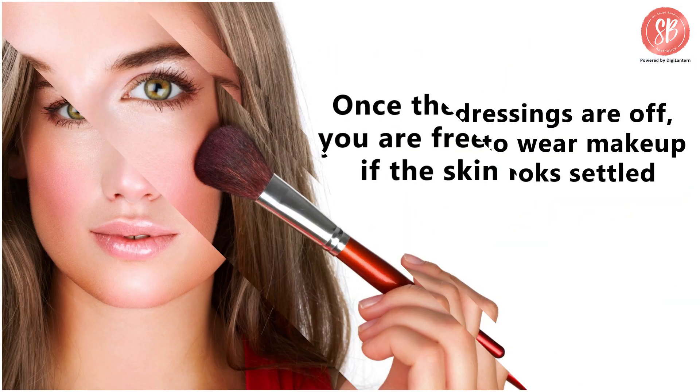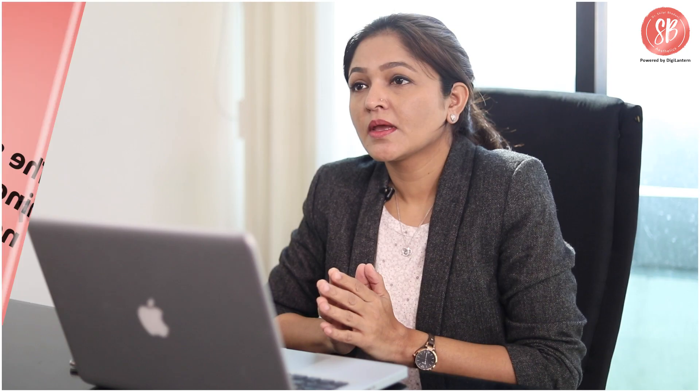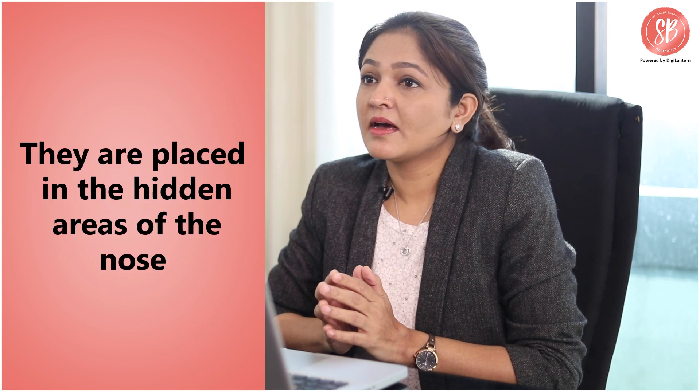Once the dressings are off, you are free to wear makeup if the skin looks settled. One should be diligent about sunscreen application so that the stigma of pigmentation is not prolonged. The scars in rhinoplasty are not visible and they are placed in the hidden areas of the nose.